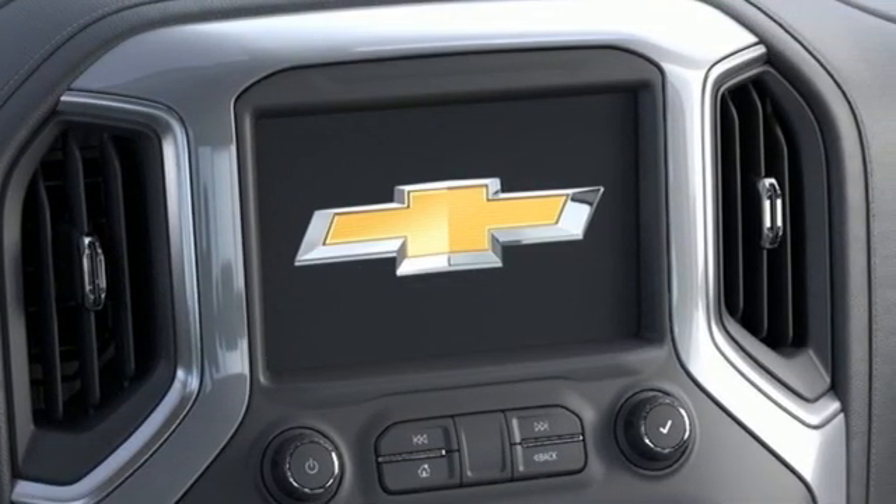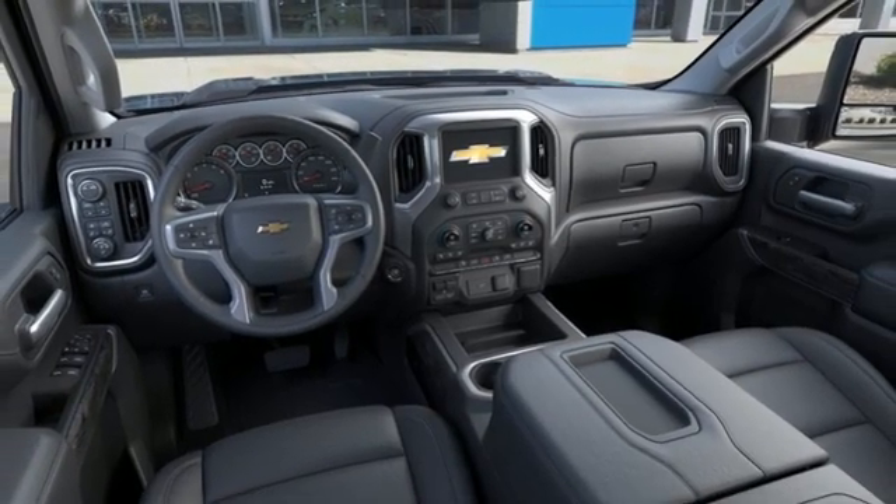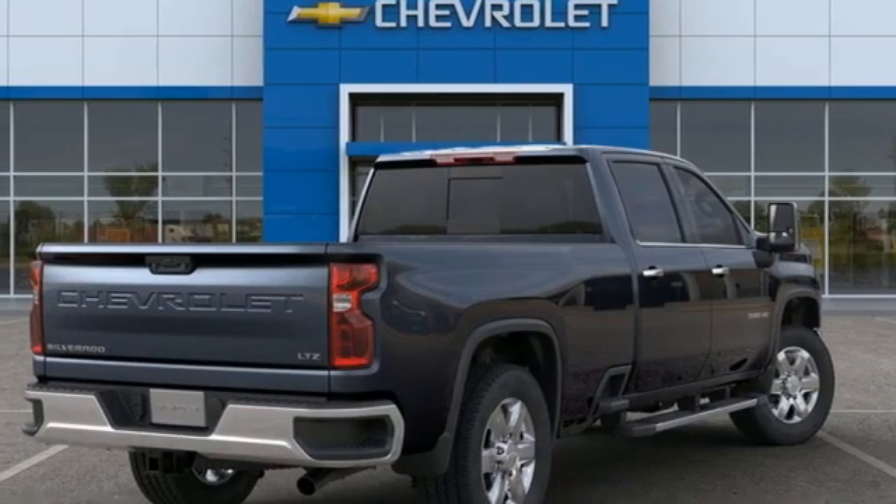V8 engine, four-wheel drive, automatic transmission, trailer brake controller, streaming audio, Wi-Fi hotspot.